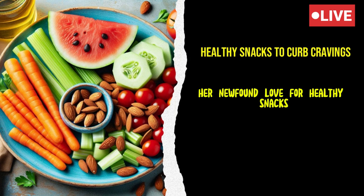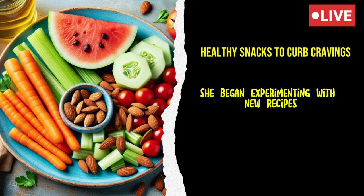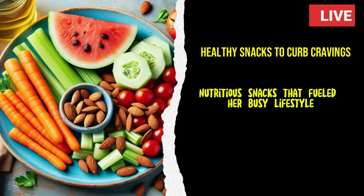Her newfound love for healthy snacks also sparked her creativity in the kitchen. She began experimenting with new recipes, finding joy in creating delicious, nutritious snacks that fueled her busy lifestyle.